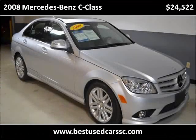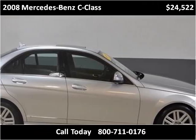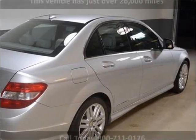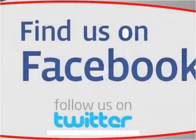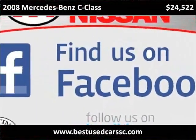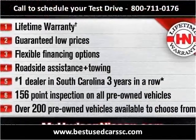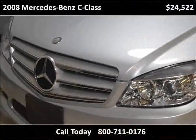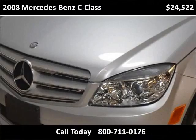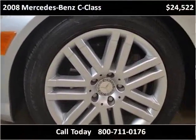This 2008 Mercedes-Benz C-Class is available from Hudson Nissan. This vehicle has just over 26,000 miles. This vehicle has been available for a long period of time.